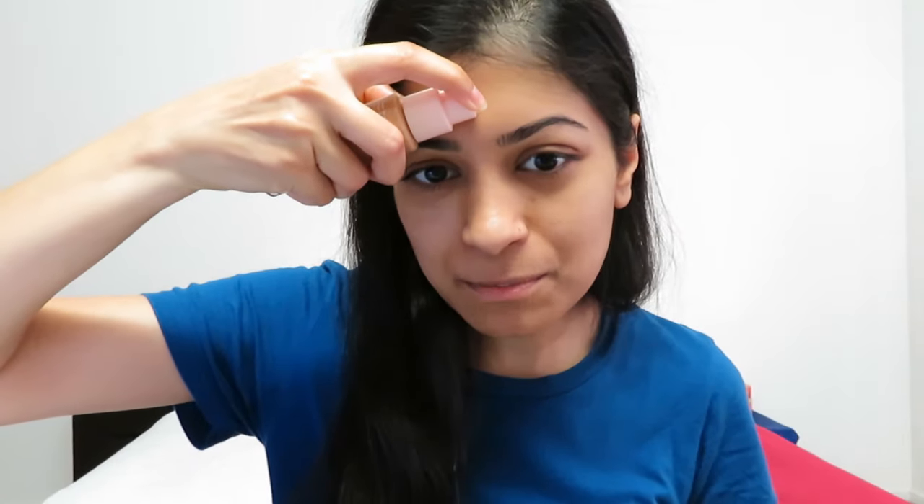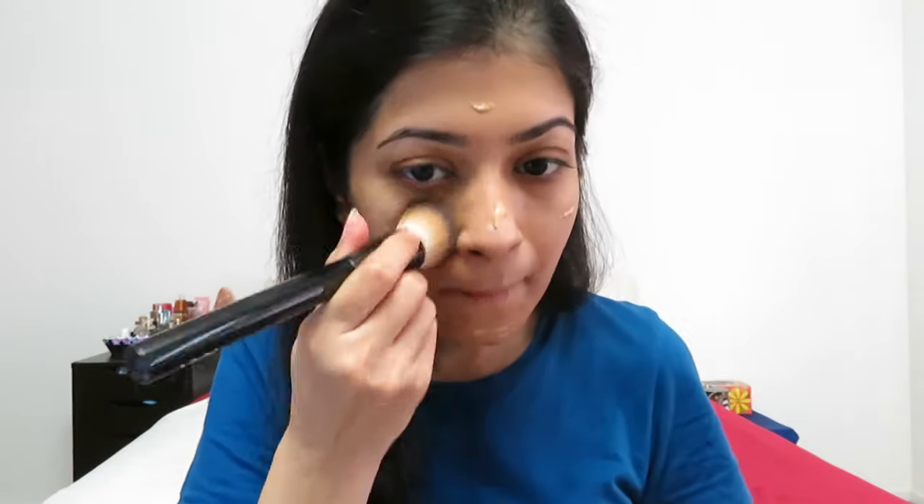For light coverage they suggest dabbing just small amounts on the forehead, cheeks, nose and chin. This is what it's looking like after one layer of foundation.